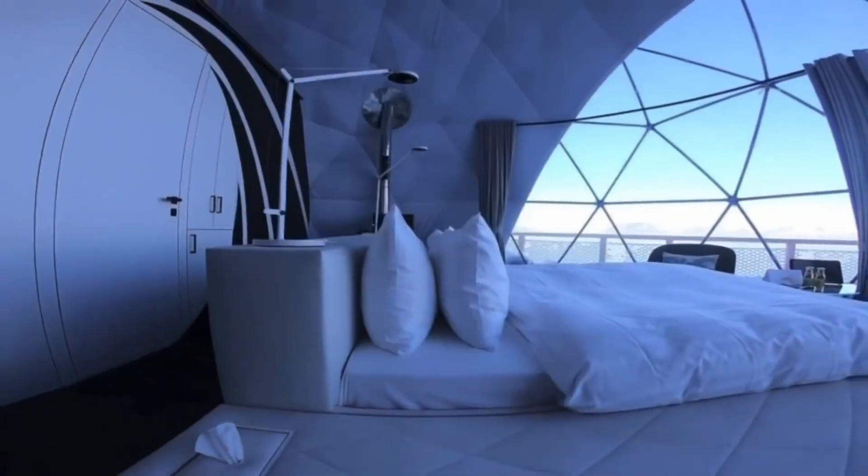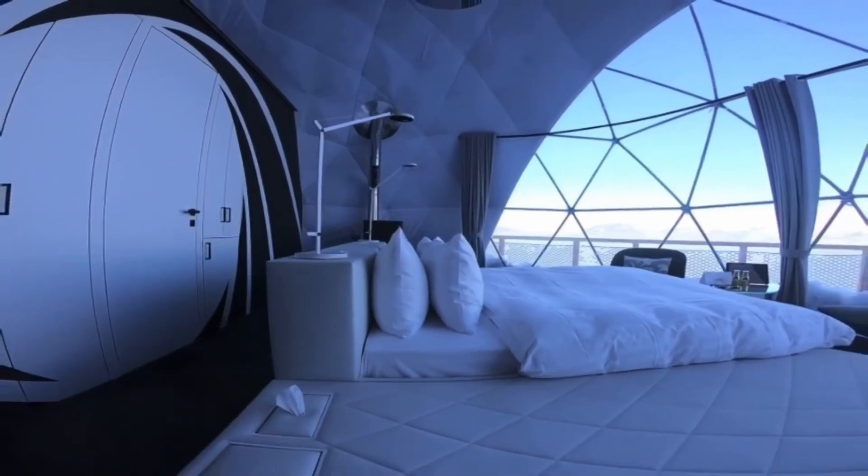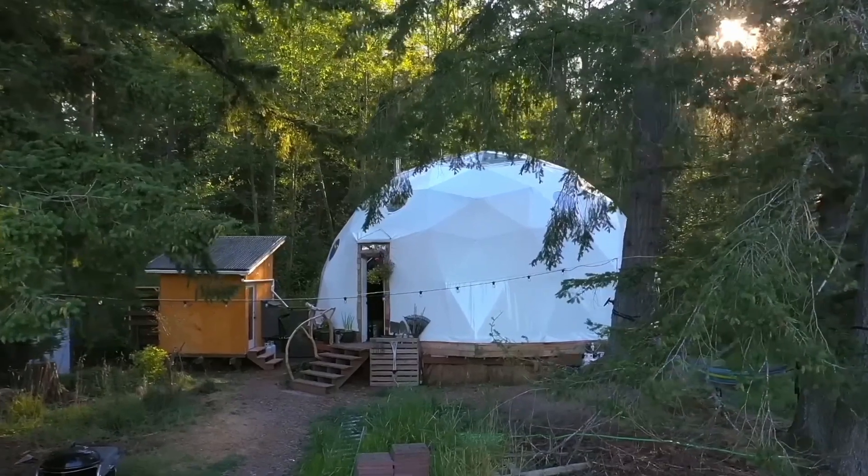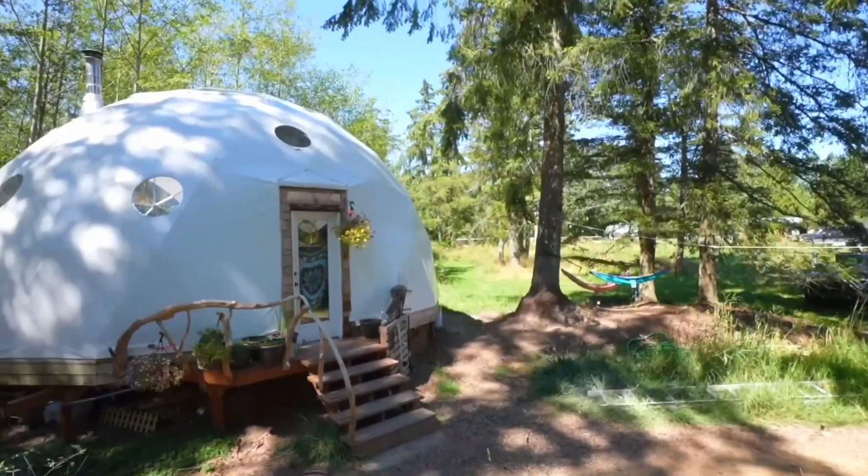So, if you're looking for a reliable, efficient, and durable living solution, the geodesic dome is your best choice. Create your dome home or sacred space today and experience the unparalleled benefits of this remarkable structure.